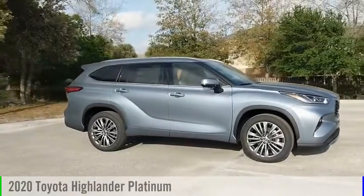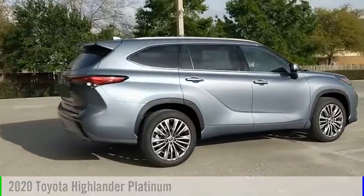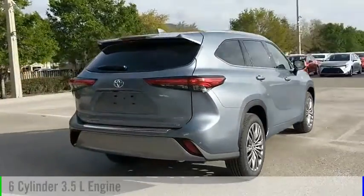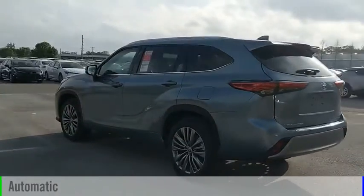Make a great choice today with the 2020 Highlander. This vehicle is powered by a front-wheel drive, 6-cylinder, 3.5-liter engine, and comes with an automatic transmission.